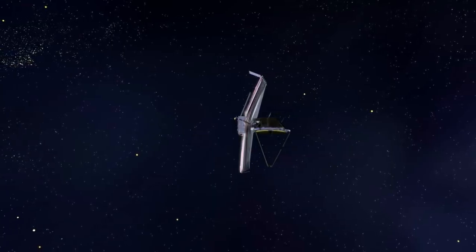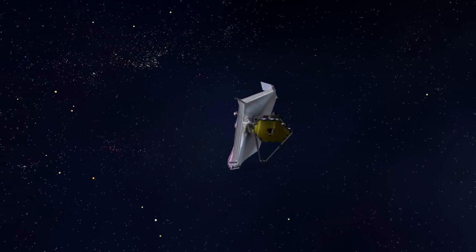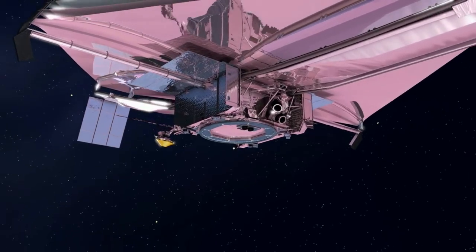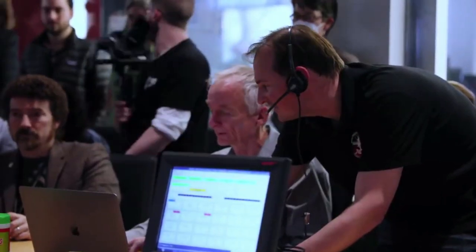Finally, when an exoplanet crosses the disk of its host star, light from the star can pass through the atmosphere of the planet, allowing scientists to determine the constituents of the atmosphere with this spectroscopic technique. Scientists can also study light that is reflected or emitted from an exoplanet when an exoplanet passes behind its host star. This completes the list for the five NIRCam modes.